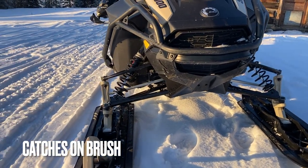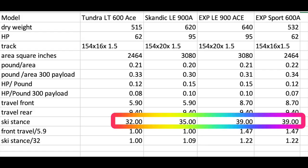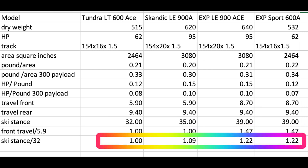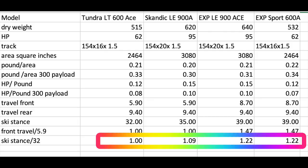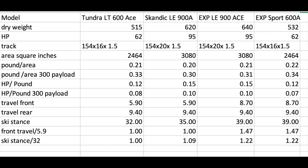On ski stance, you go all the way from 32 inches on the Tundra to 39 inches on the Expeditions. The 32-inch ski stance is the most tippy, but you can bully that machine around with your weight. On a trail, the 39 inches gives a better ride. However, in the woods, the 32 inches makes it easier to get in between things and easier to tip over — more maneuverable. That's 22% more ski stance on the Expeditions than the Tundra.